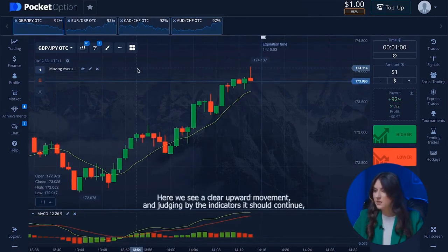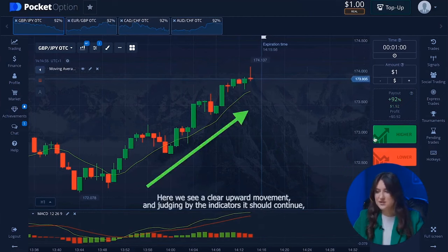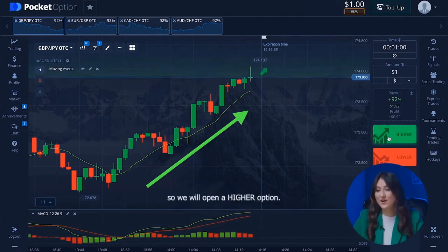Let's move on to the first currency pair. Our initial trade will be from one dollar. Here we see a clear upward movement and, judging by the indicators, it should continue. So we will open a higher option.